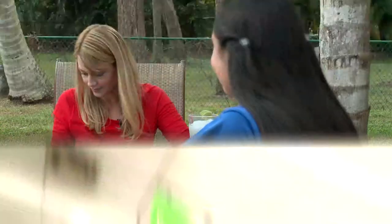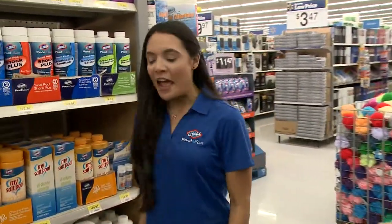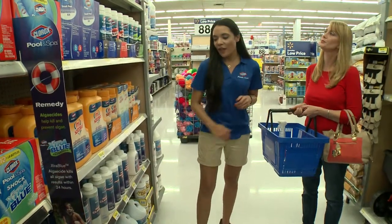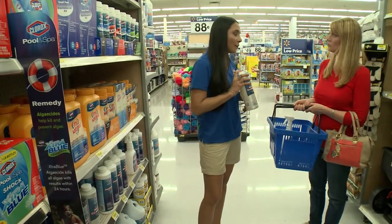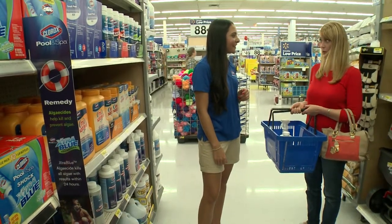Debbie is surprised — that's it? That seems easy. They head to Walmart to pick up the recommended products: filter cleaner, which gets sprayed right on, and natural clarifier to clean up all the contaminants causing the water to look off. Pool supplies done — party supplies next.